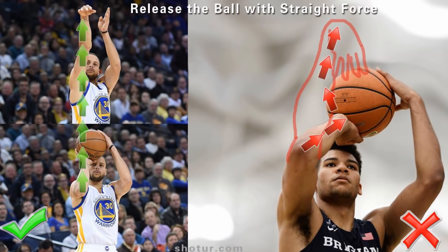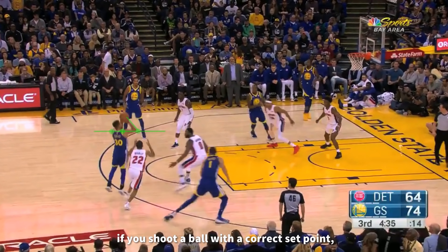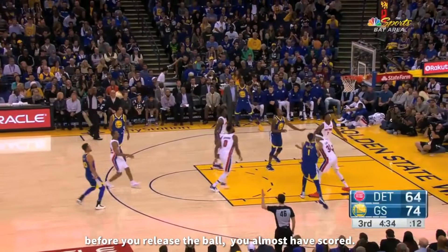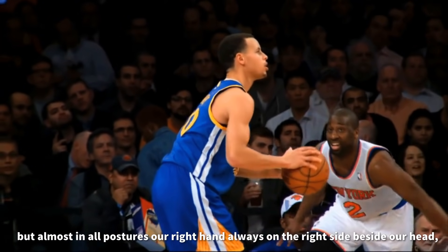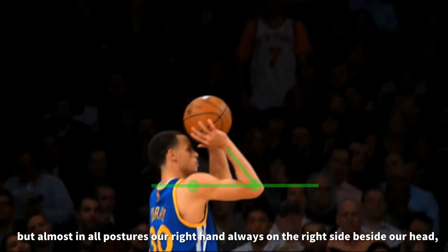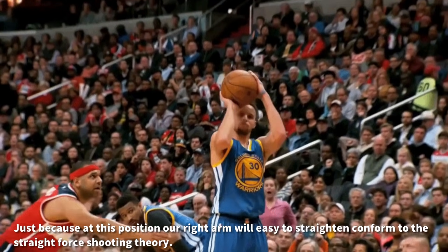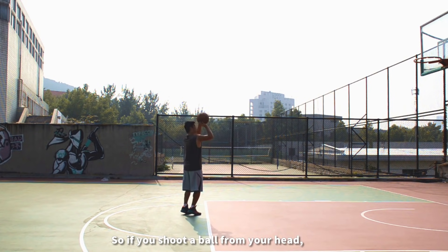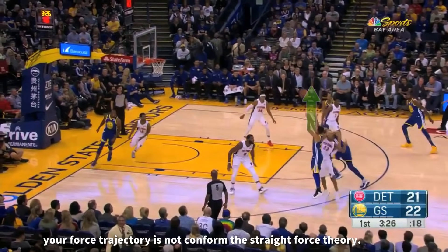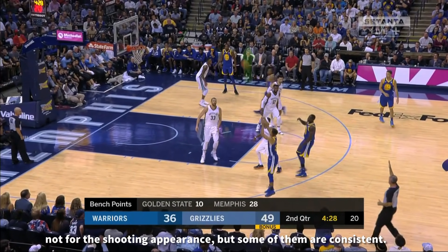Release the ball with straight force. A good release position — also called the set point — is very important for a basketball player. If you shoot the ball with the correct set point, before you release the ball, you have almost already scored. There are many set points we can call good release postures. But in almost all postures, our right hand is always on the right side beside our head, or even on our right shoulder. Just because at this position our right arm can easily straighten, conforming to the straight-force shooting theory. So if you shoot the ball from the top of your head, you will find that from your set point to releasing the ball, your force trajectory does not conform to the straight-force theory. Please note that the straight-force theory is just about the force trajectory, not the shooting appearance — but some of them are consistent.